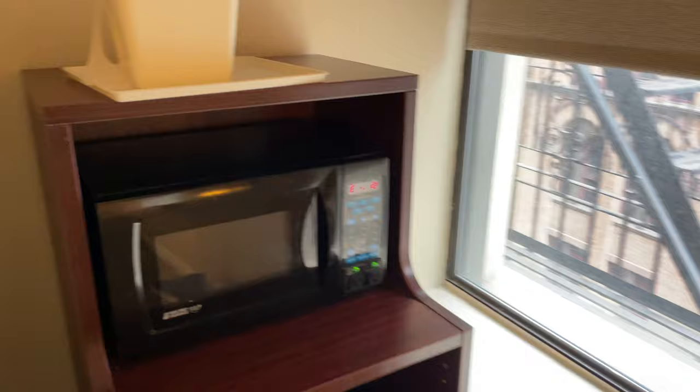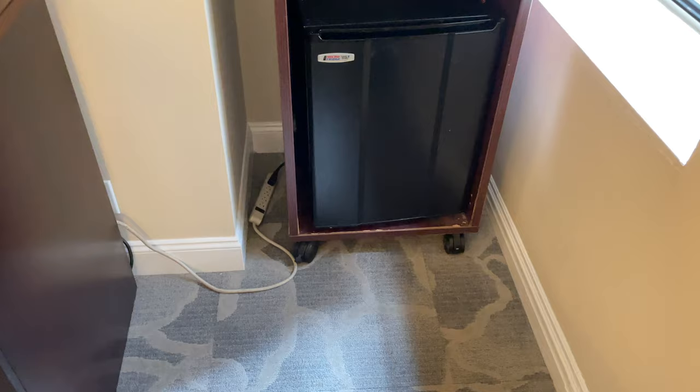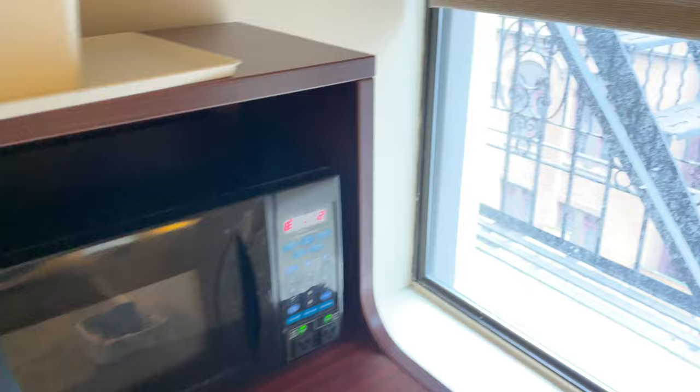I paid just a little bit more so I could have a microwave and small refrigerator in my room. I might be bringing back some leftover food here and there.